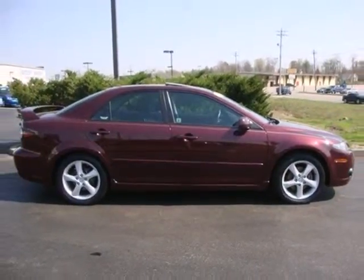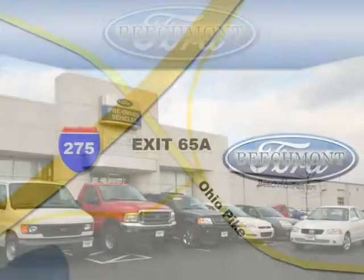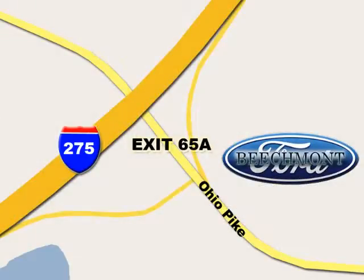See it for yourself today. Beechmont Ford — we're a friend in the community. Stop in today; we're easy to find off I-275 at exit 65A, Beechmont Avenue.